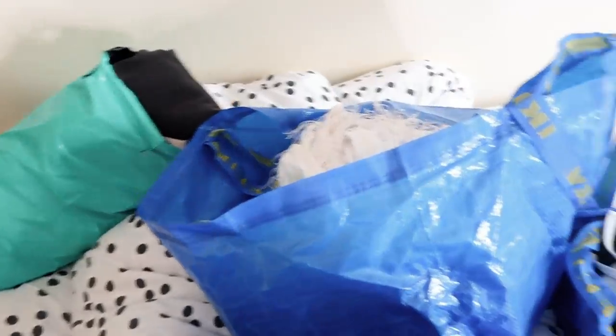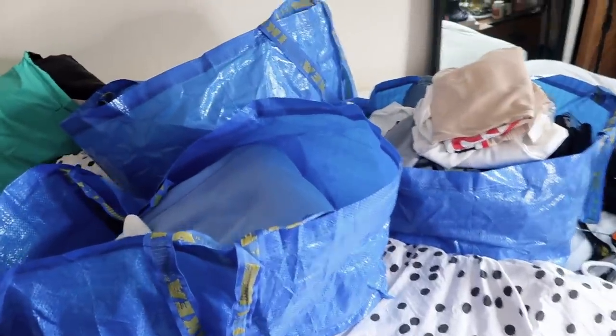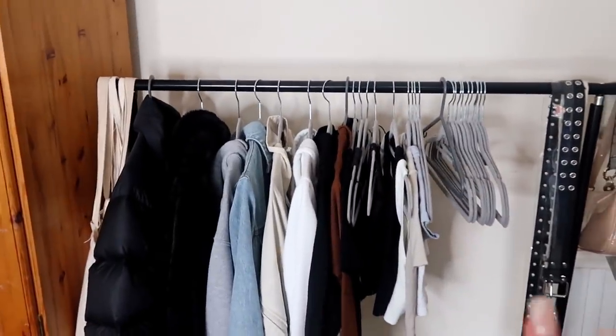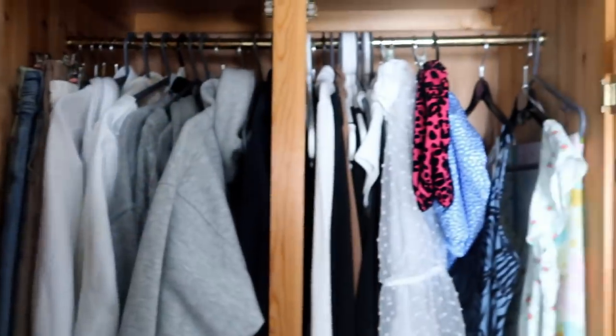So this is everything I've cleared out. These two bags are going on Depop, this bag is going to charity, and that bag is going to my sister. Everything is just so much clearer now — the rail has literally halved, all the drawers have so much less stuff, and the wardrobe isn't overflowing anymore. I still need to organize it but I'm really happy with everything I've managed to clear out. Our job this weekend is to get all of this up on Depop, which is going to take ages. I hope you enjoyed this video — if you did, give it a thumbs up, subscribe, and follow my socials linked below. I'll also link my Depop down below. Bye guys!